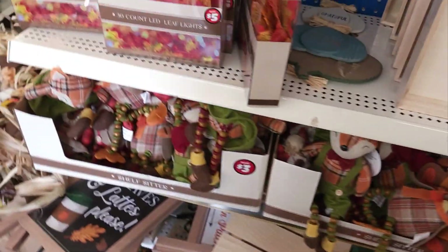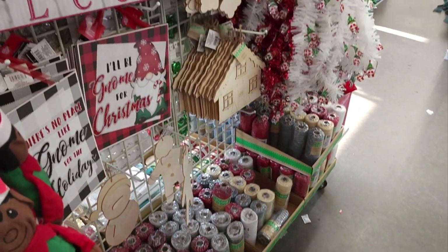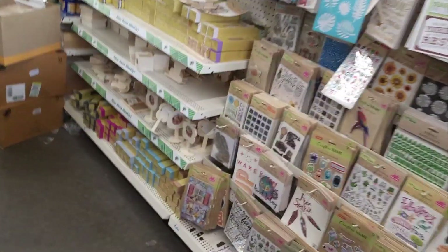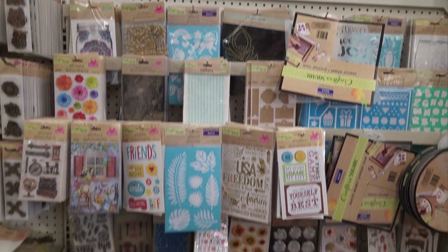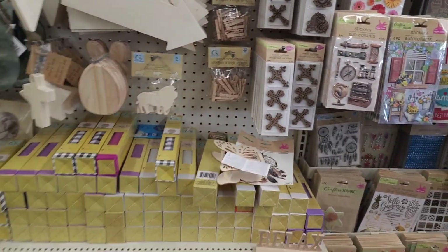Little fall harvest-y things. Here's some more Christmas. The gnome welcome sign. Now we can get into the crafts section. Look at all the scrapbooking stickers and stencils and things that they have. Wooden things to paint.